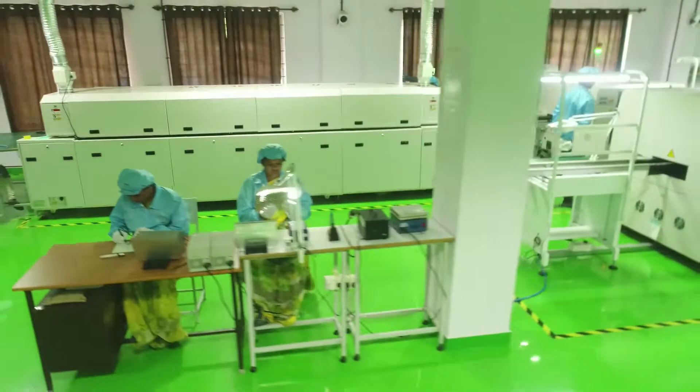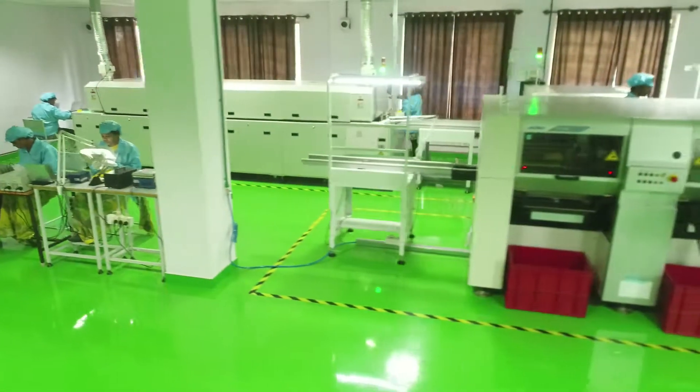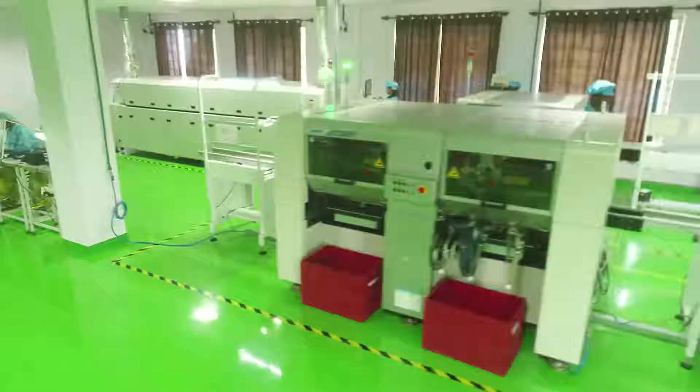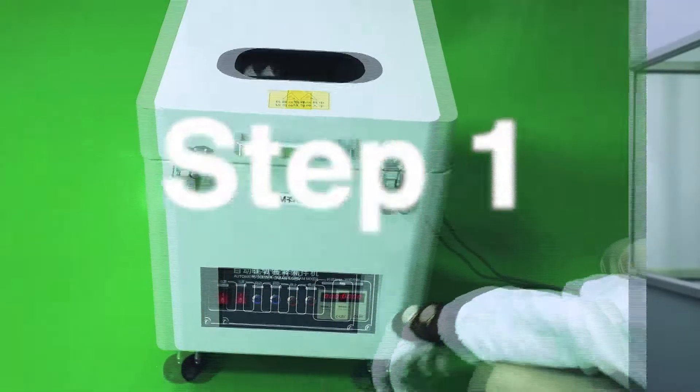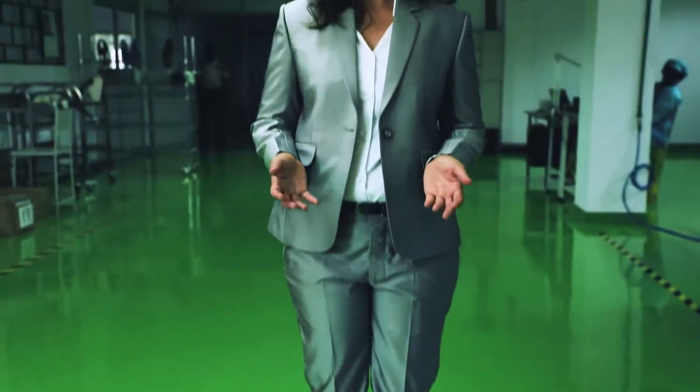Let us now understand how we light up the universe using world-class technology. Under surface mount technology, there are six steps. Step 1: The solder paste is mixed using this excellent mixer machine, which softens the paste.